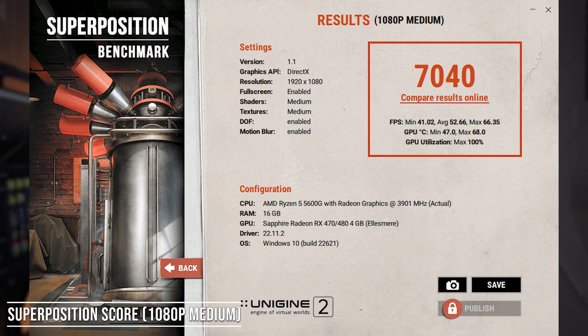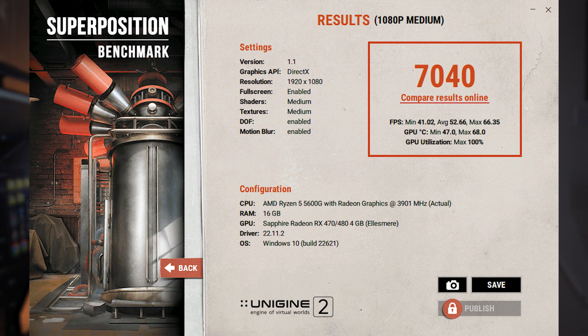Starting off with Unigine Superposition on the 1080p medium preset, the RX 570 scored 7040, which is pretty respectable.